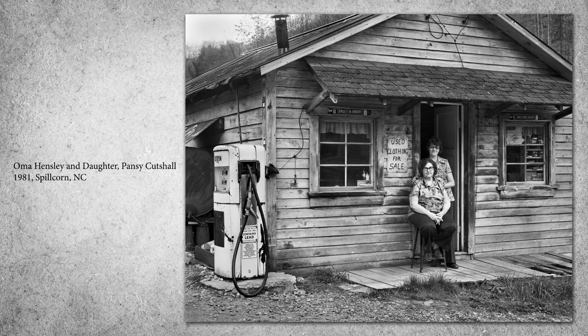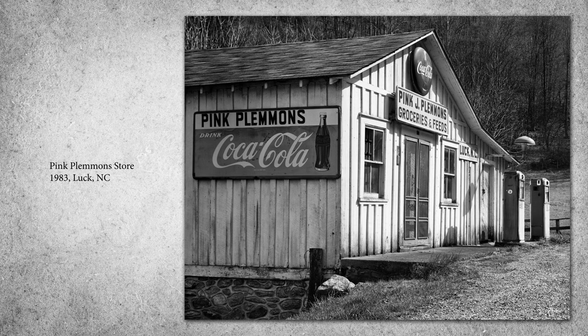These small stores carried a wide range of everyday items from food and snacks to soft drinks, tobacco products, medicines, kerosene, and coal. Larger stores would offer clothing, shoes, bolts of fabric, hardware items, and tools.